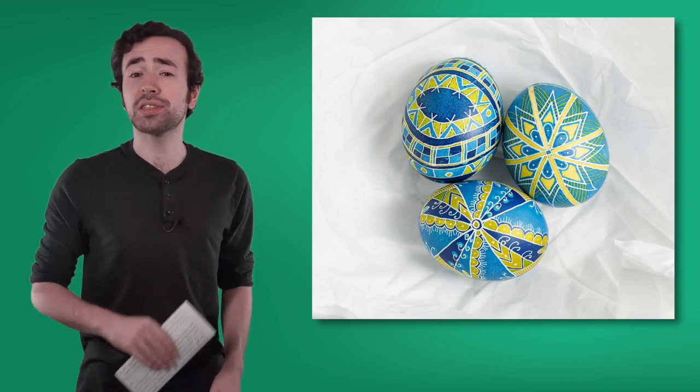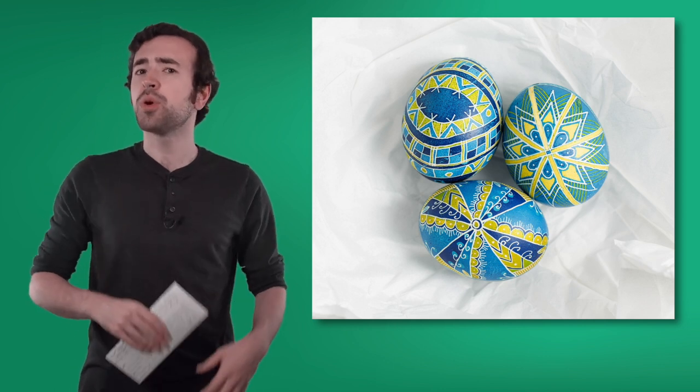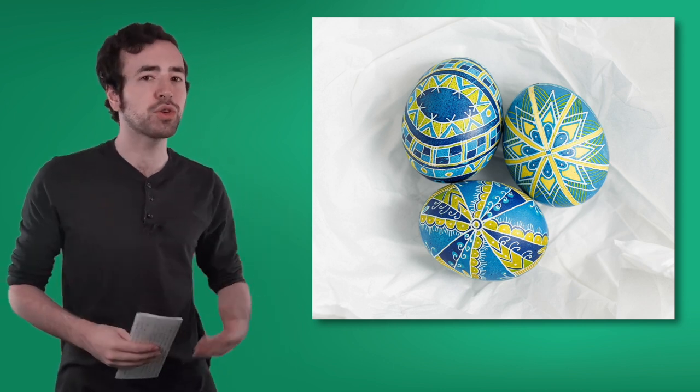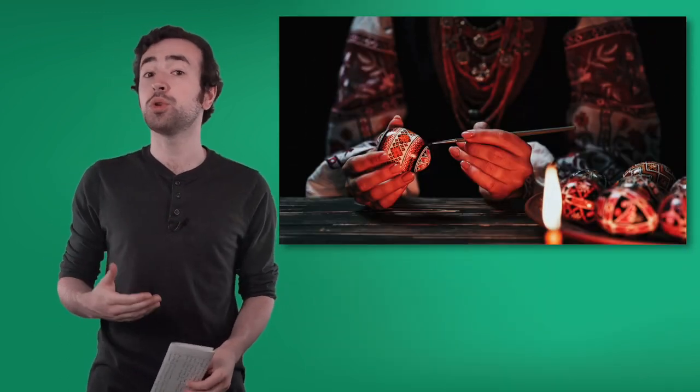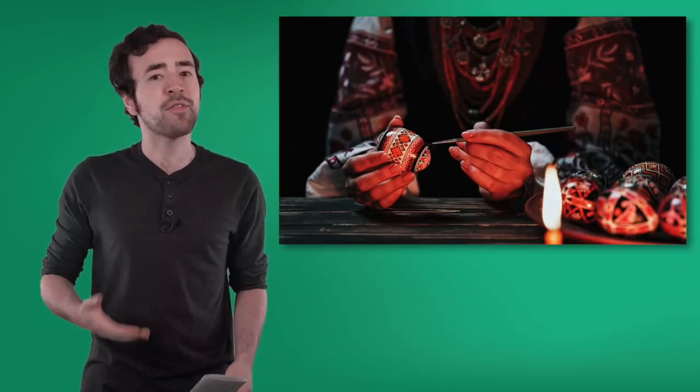Hello, everyone. It's Justin again. Thanks for joining me today. I got a really cool gift in the mail — an egg. But not just any egg. It's called a pysanka, and it's a traditional Ukrainian Easter egg. This is a type of artwork that the people who live in Ukraine have been creating for thousands of years. They were making these eggs even before they ever celebrated Easter.